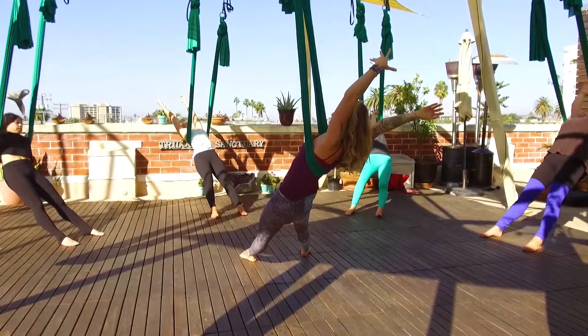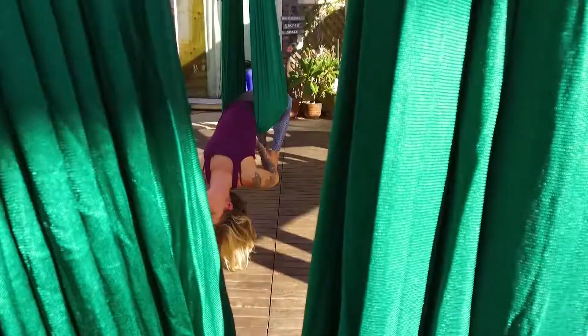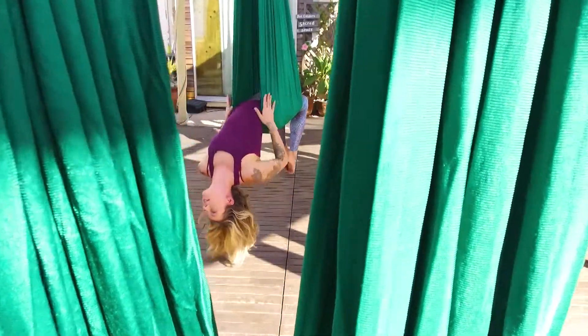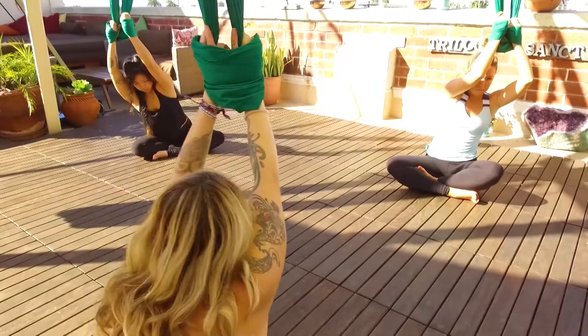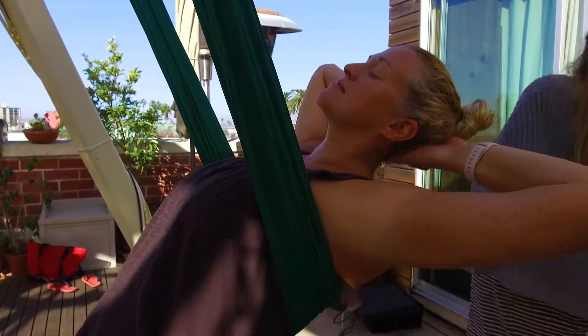Aerial yoga is still a yoga practice, but it's using an aerial hammock as a prop to help you get into postures that may not necessarily be attainable for the average student on the mat. It also assists in inversions, and it adds a fun new flow to yoga. This helps to lubricate through the hip joints. I like the decompression of the spine. I love floating in the silks — there's not a better feeling.